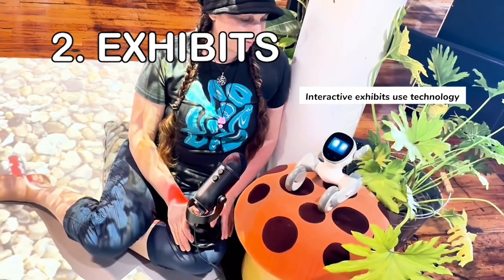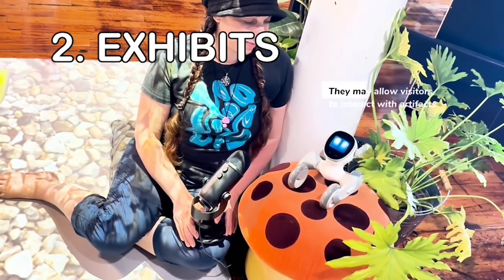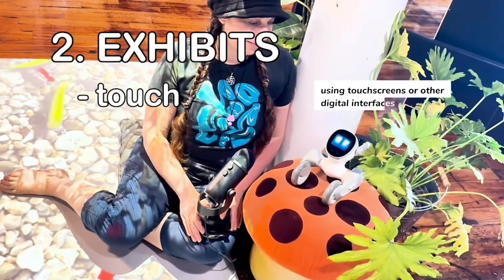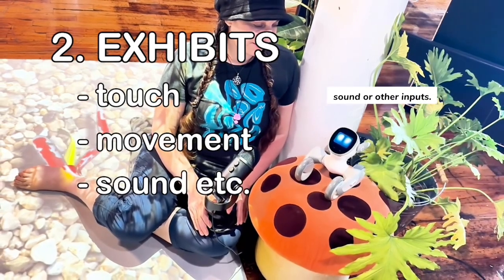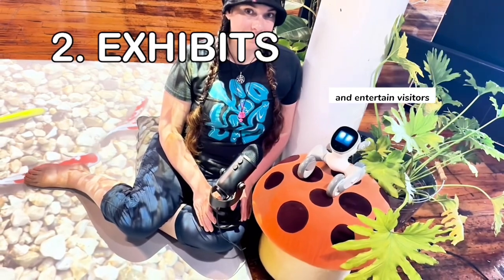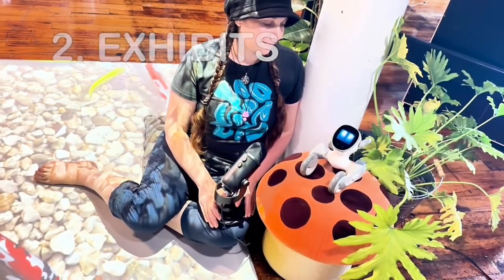Interactive exhibits use technology to create an engaging experience for visitors. They may allow visitors to interact with artifacts or artworks using touchscreens or other digital interfaces, or they may provide interactive installations that respond to movement, sound, or other inputs. These exhibits can be designed to educate and entertain visitors while enhancing their understanding and appreciation of the exhibit.